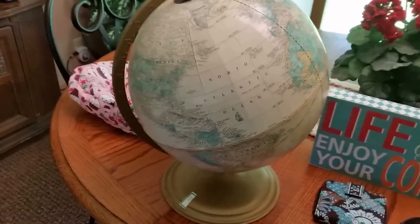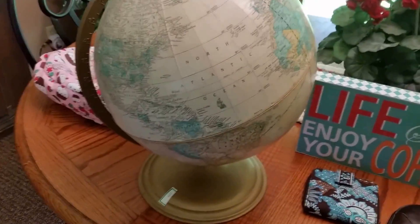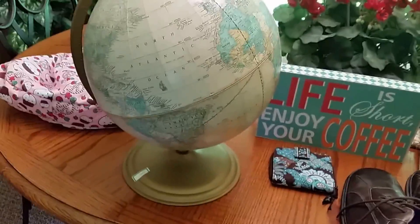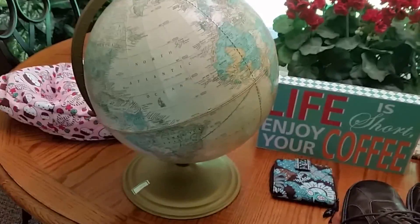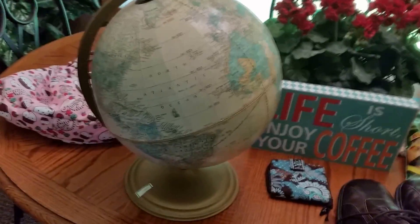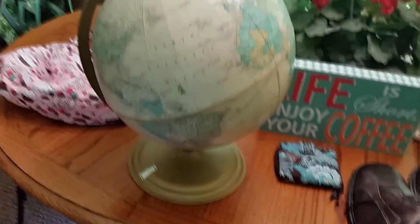Haven't found a globe in a while — this is my first one of the season. Paid $3 for it. It is a good vintage one; the base and this part are all metal. I have sold ones with plastic bottoms before — all globes sell, and I do really well with them. You can ask a little more for the ones that are vintage like this with the metal base.